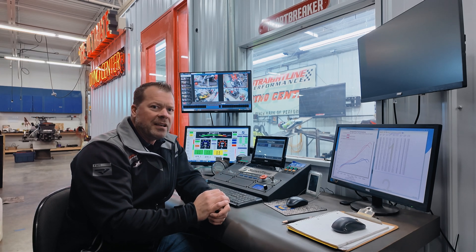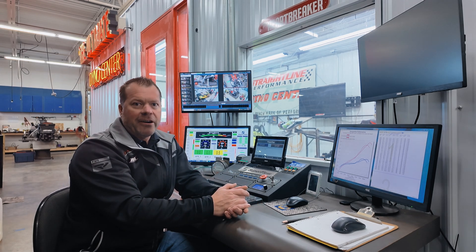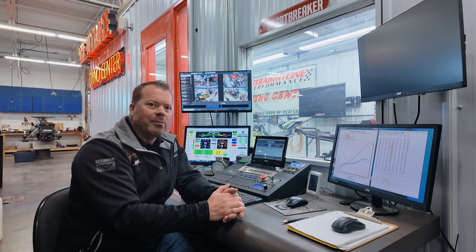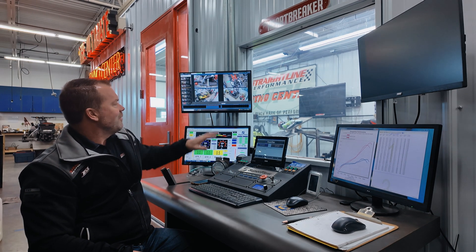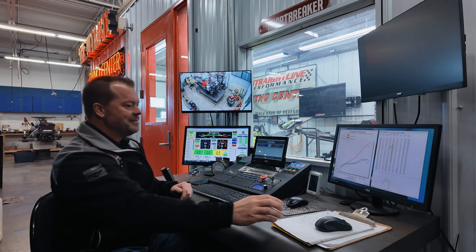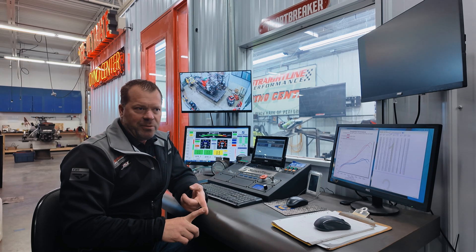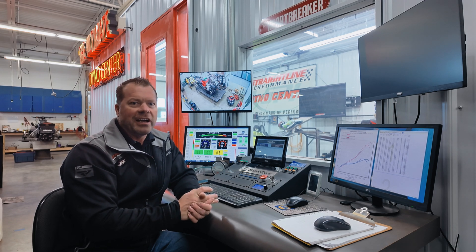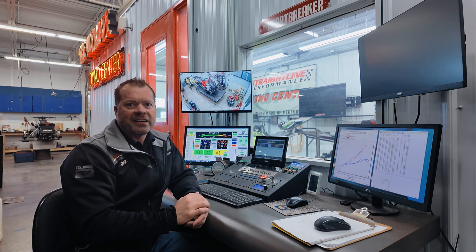We'll be working on the 858 now and get that on here. If you like the videos, definitely add and subscribe to the site. Make some comments — what do you want to see next on the dyno? What machines, what products? We can do just about anything. What's really neat about the dyno facility too is we've got live camera systems, as you can see right here. We can actually see the machine that's on there, and I can zoom in and check it out from anywhere. If your machine is on the dyno, you'll be able to see it. Subscribe and check out straightlineperformance.com. Thanks for the time.